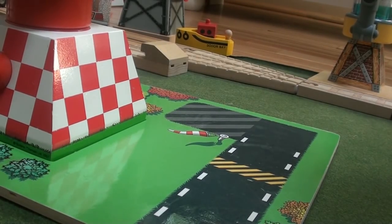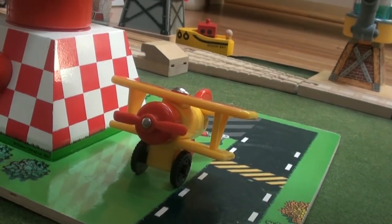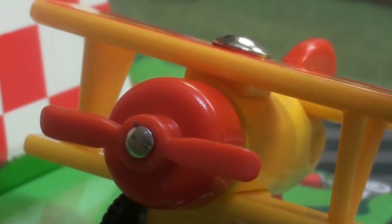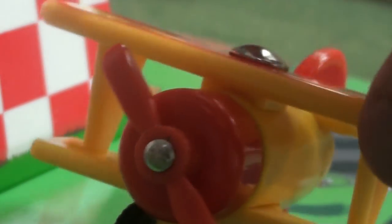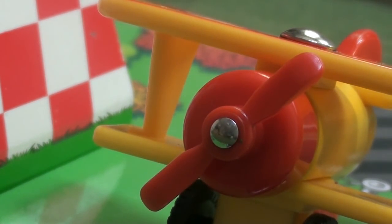Hello and welcome back to Wooden Railway Studio. Here's a character video all about Tiger Moth. The version I have has a red propeller that spins. Prototypes were made with yellow propellers.